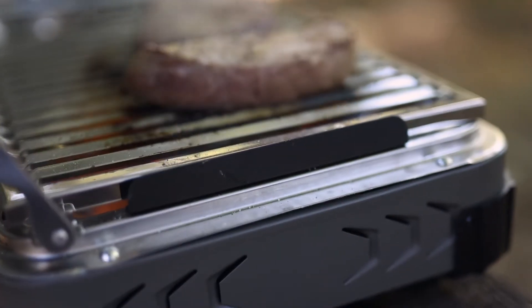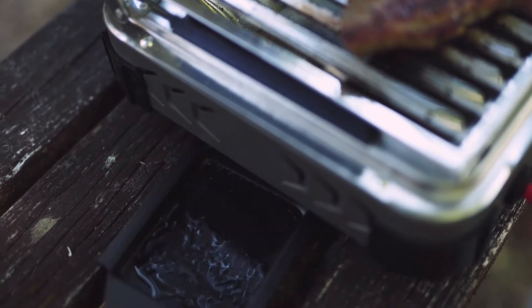Windy day? The low-profile windscreen and recessed drip tray have you covered. A stainless steel grill grate and drip plate makes for easy cleanup.